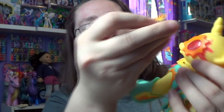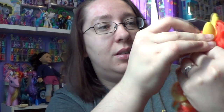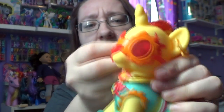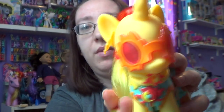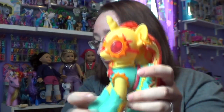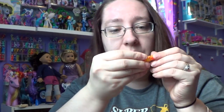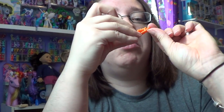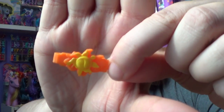She does come with little earrings — I don't know if this is the first time I've seen earrings like this for the larger ponies. She could have earrings on. And she also comes with this little hair clip. If we want to put that in her hair, we'll put it right in the top here — just like that.